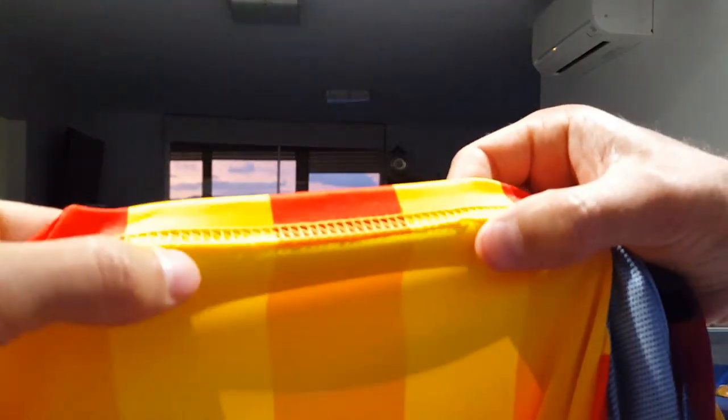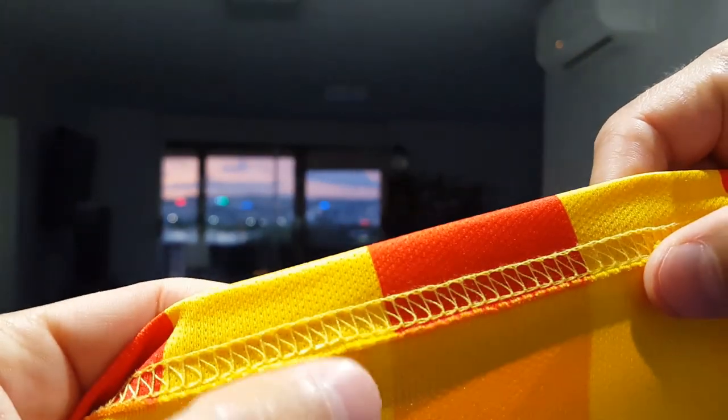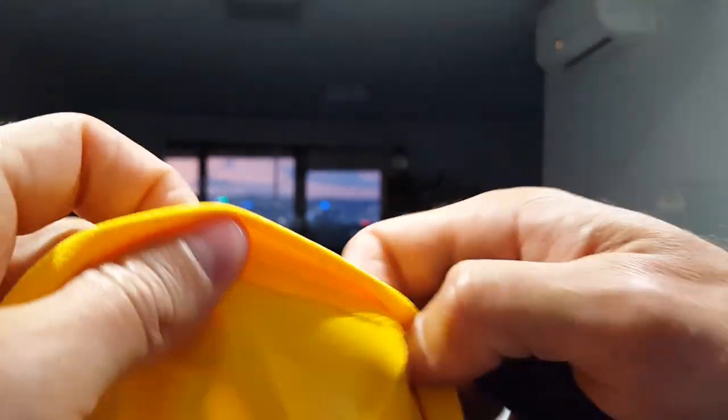Another difference is the stitching around the bottom of the jersey. On the fake, you can see two rows of stitching where the fabric has just been cut and the stitching put across. Whereas on the authentic one, there's only one row of stitching but the fabric has been folded under and stitched along — so it's much smoother and it's not going to fray. The same thing applies around the sleeves: on the authentic one the fabric is folded under, whereas on the fake it's just been cut off, leaving a little flap.